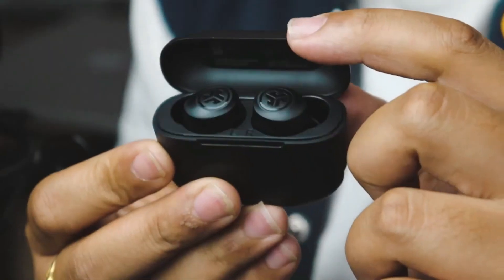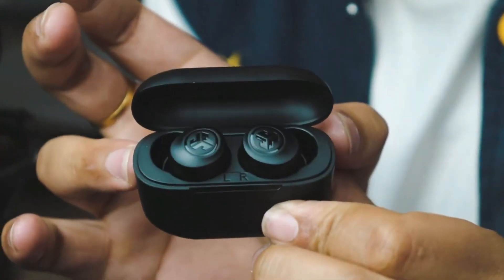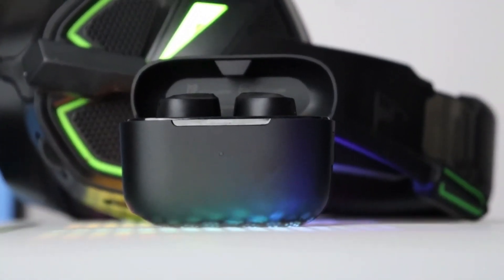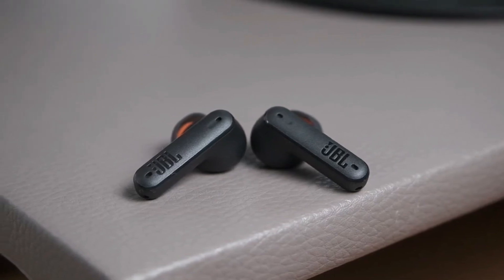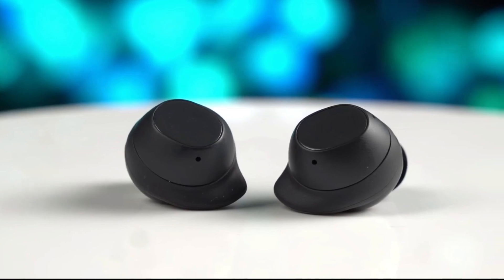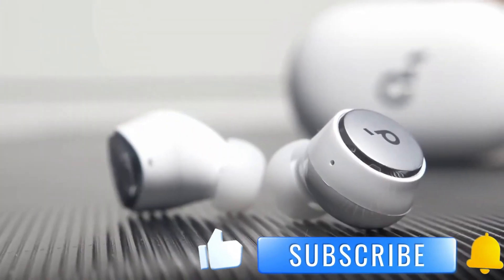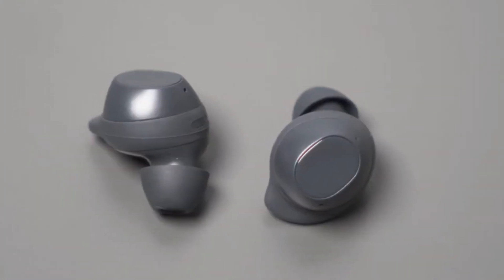Think of them as the tiny titans of budget audio — a perfect companion for those who prioritize portability, affordability, and clear, detailed sound. This earbud is cost-effective and is a personal favorite. And there you have it — our top 5 best budget earbuds of 2024. I hope this video helped you. If you have any queries or want more information, feel free to ask in the comment section below. Don't forget to give this video a thumbs up if you found it helpful, subscribe to our channel, and press the bell icon to stay updated on our latest tech reviews. Thanks for tuning in — I'll see you in the next one.